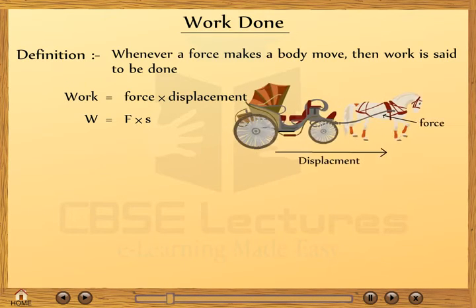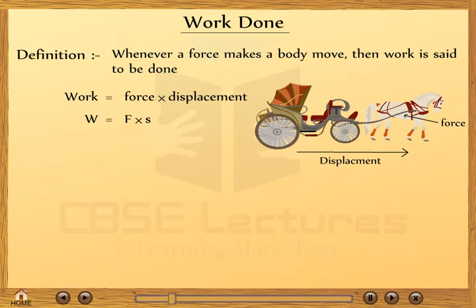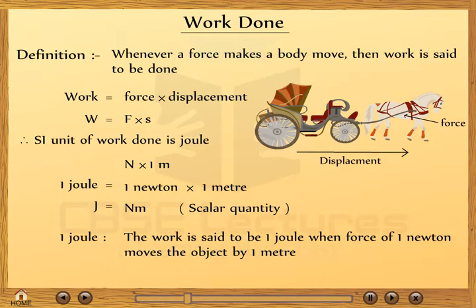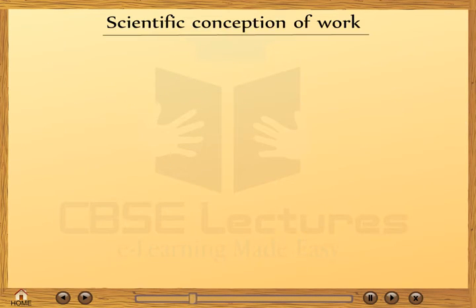For example, a horse applies force on the cart and the cart shows displacement, so the work is said to be done. The SI unit of work done is joule. One joule is equal to newton multiplied by meter (J = Nm). It is a scalar quantity. We can define one joule as: the work is said to be one joule when a force of one newton moves the object by one meter.